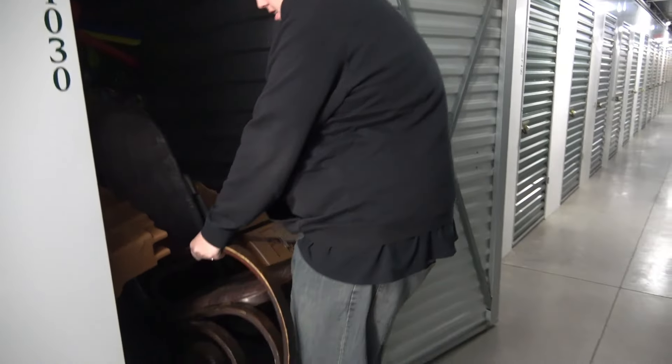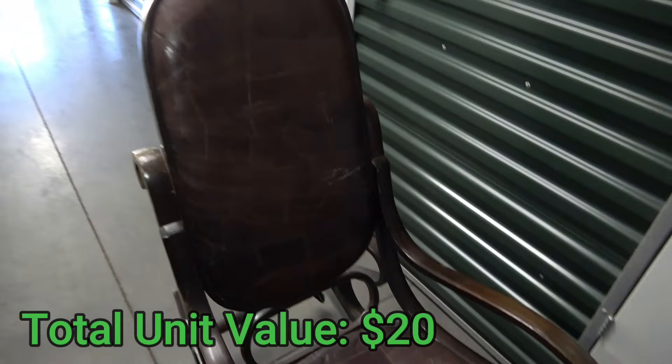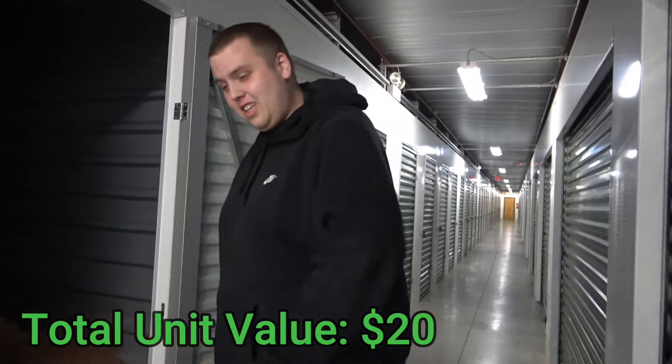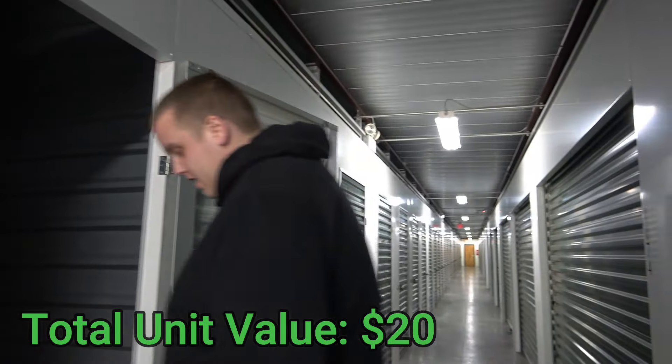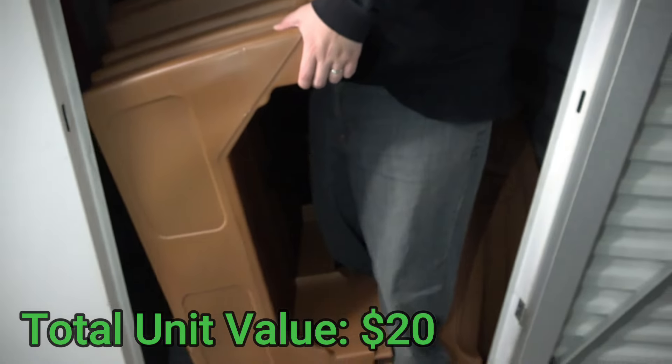First thing we got is, this looks like a rocking chair, an old rocking chair. Reminds me of Cracker Barrel. It's got a couple slashes and scratches on it, but overall good shape. Let's see what this giant pirate ship is.